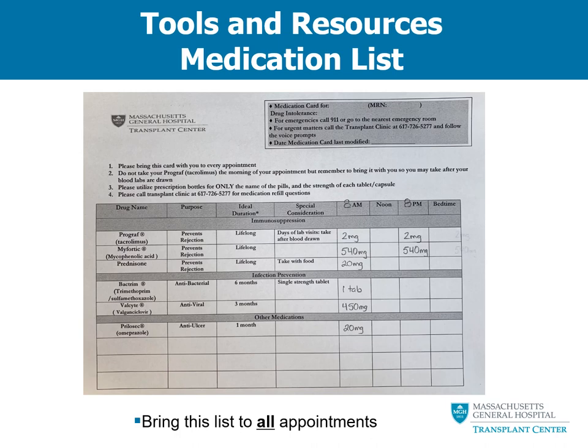Let's move on to mycophenolic acid or Myfortic, provided as 180 mg tablets. If your dose in the morning and evening is 540 mg, divide 540 by 180 to get 3 — so you will take three 180 mg tablets in the morning and in the evening. You can take these at the same time as your other morning medications.